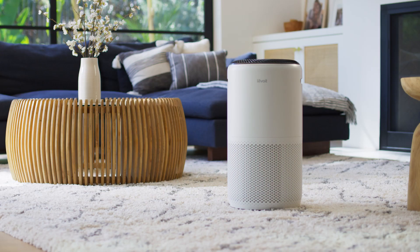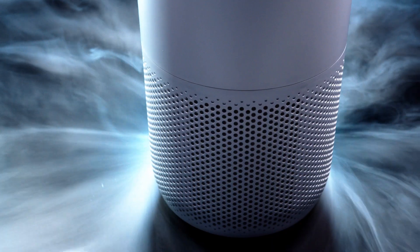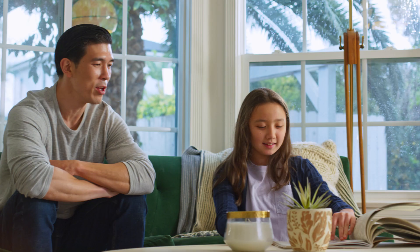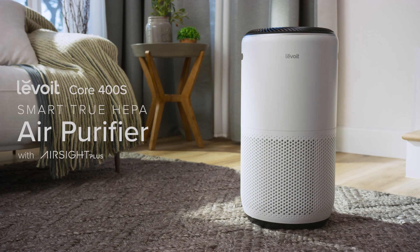the Levoit Smart TruHepa air purifier quickly captures allergens, odors, and other pollutants, while providing you real-time air quality updates. Enjoy the peace of mind only clean air can provide with Levoit.